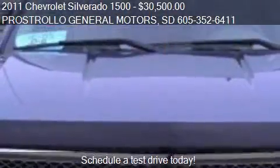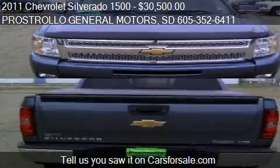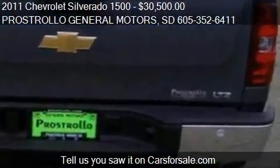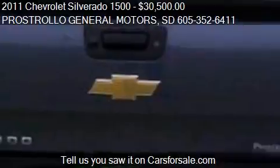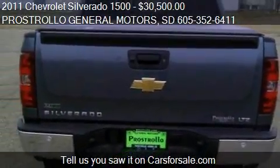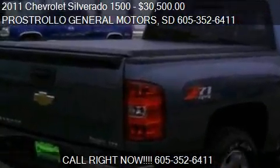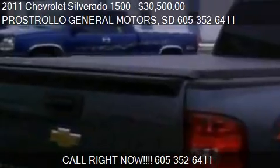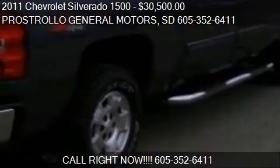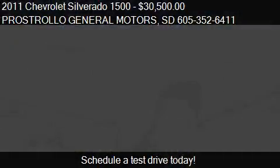This 2011 Chevrolet Silverado 1500 has just over 49,609 miles. Call us at 605-352-6411 or stop by our lot. Find us at 504th Street NE here in South Dakota, on our website, or check us out on CarsForSale.com.